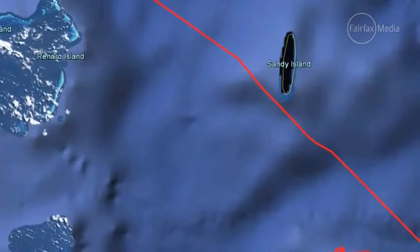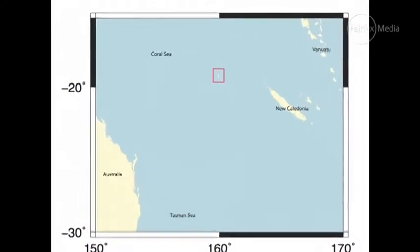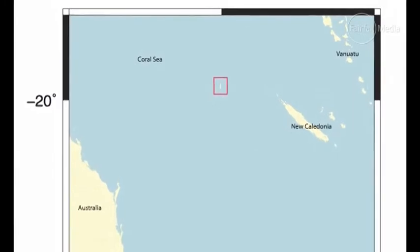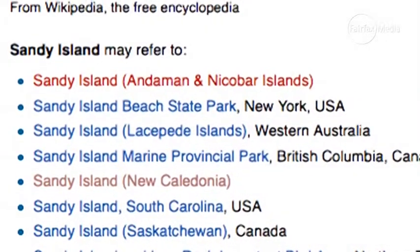It was on all the Google Earth maps and on all the weather charts. It comes from what we call the World Vector Coastline Database, and we could see it there. But when you zoom in on it, it was just a black blob — Google had no photos from it. It was just this sort of slit in the earth.